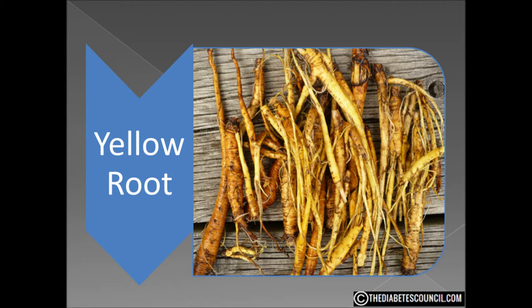Some may call yellow root golden seal, or vice versa. Actually, they are two totally different plants that look nothing alike, but they have some of the same properties and the roots do look very similar. So if you say golden seal, you are more than likely from the north, while yellow root is more often used in the south — much like those in the north call a soft drink soda and those in the south call it pop.